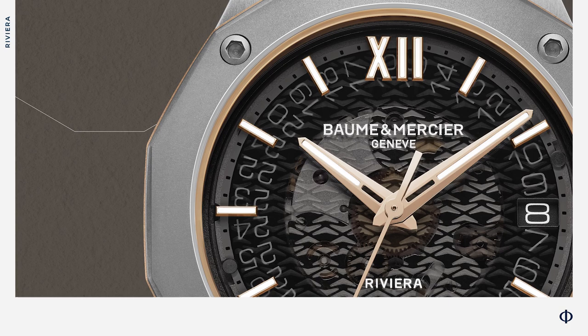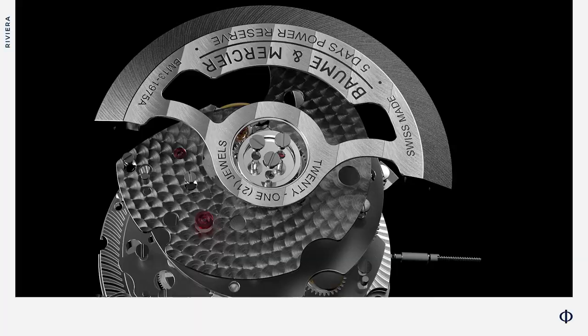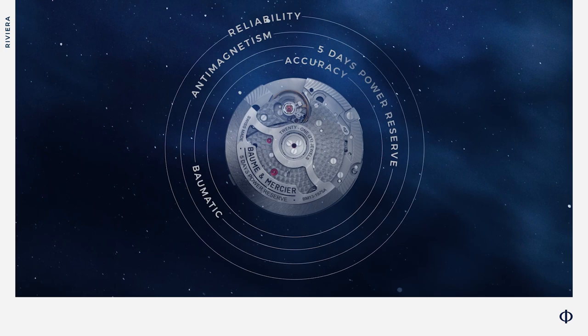How could it be better? These three Riviera variations are equipped with our best-in-class manufacture movement, the BOMATIC. No need to present it in detail: 120 hours of power reserve — five days, weekend tested — daily chronometric precision, no more late arrivals, magnetic field resistance, and a specific oil for extra durability. What a lineup.